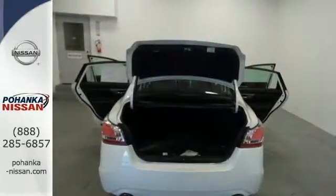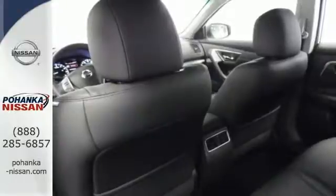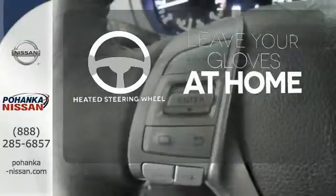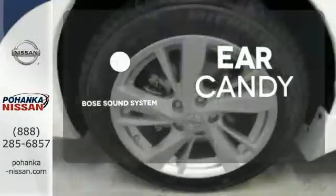The serene cabin is both spacious and luxurious with premium materials and great features like push-button start and Bluetooth. Leave your driving gloves at home thanks to the heated steering wheel. The Bose sound system gives you a rich listening experience.